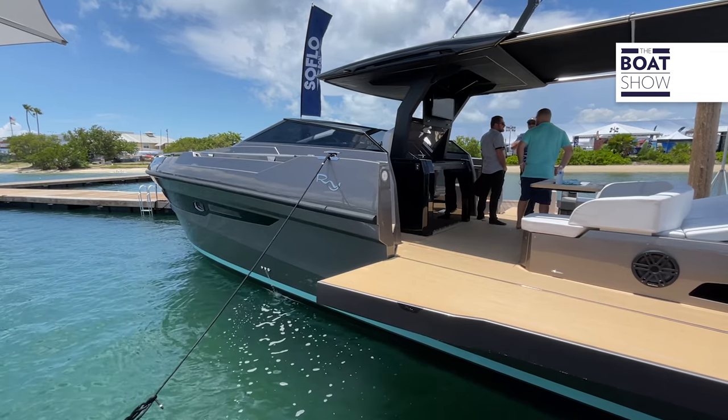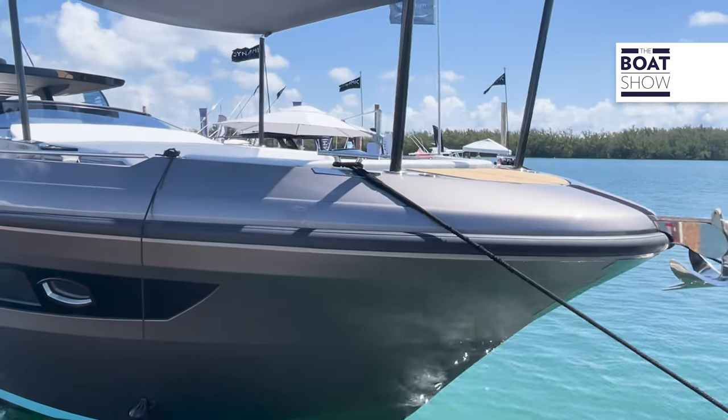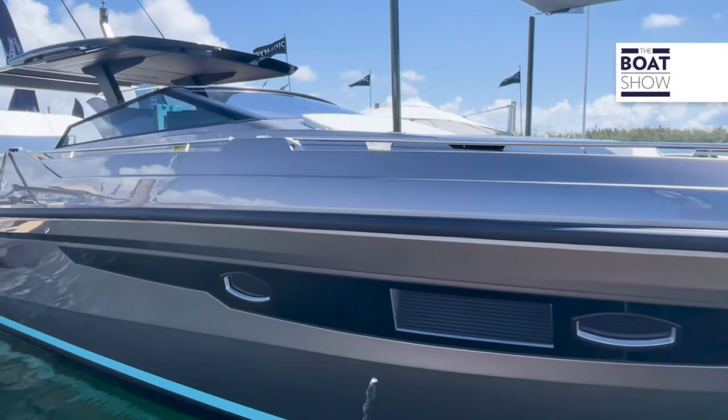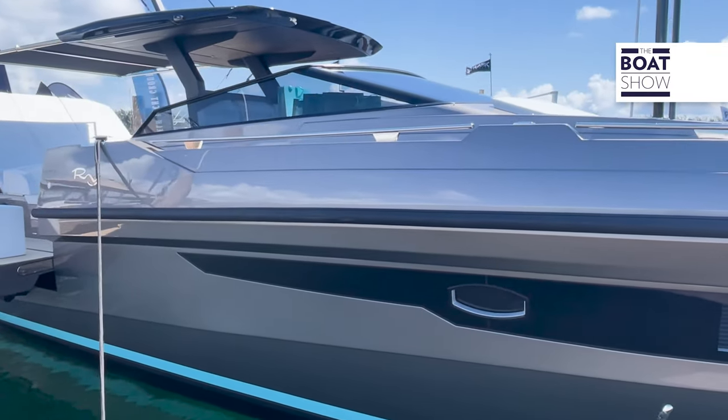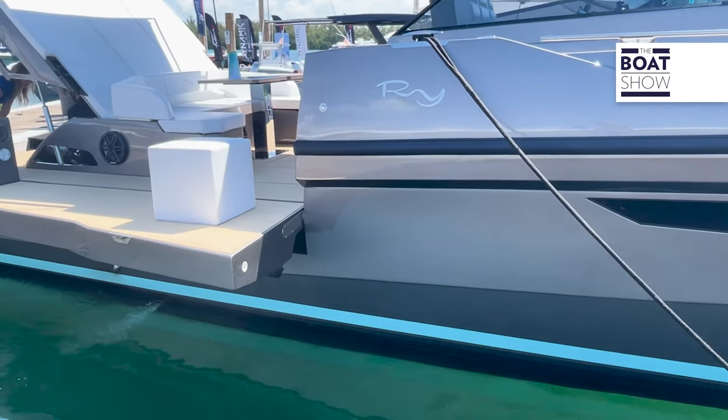As you notice, beautiful lines on this boat, built in Bergamo, Italy. This one is 49 feet long, 14-1 of beam, and that's before this beautiful beach platform here. But check out the lines, check out the color scheme here — absolutely gorgeous.